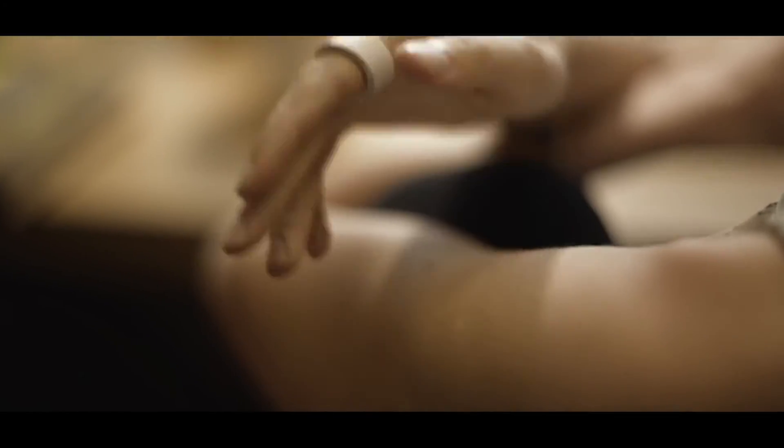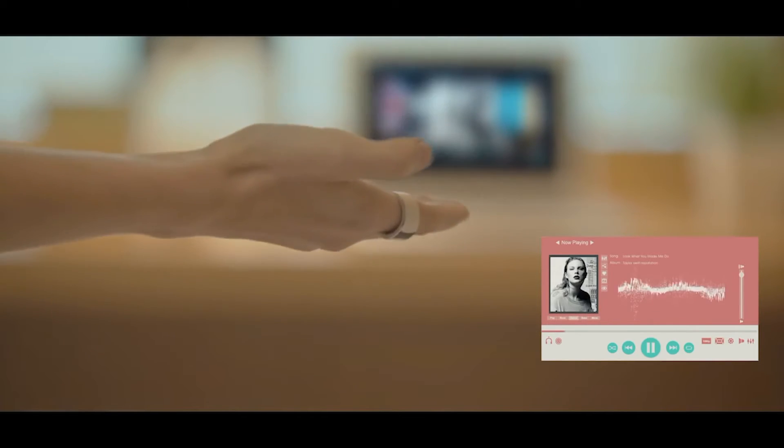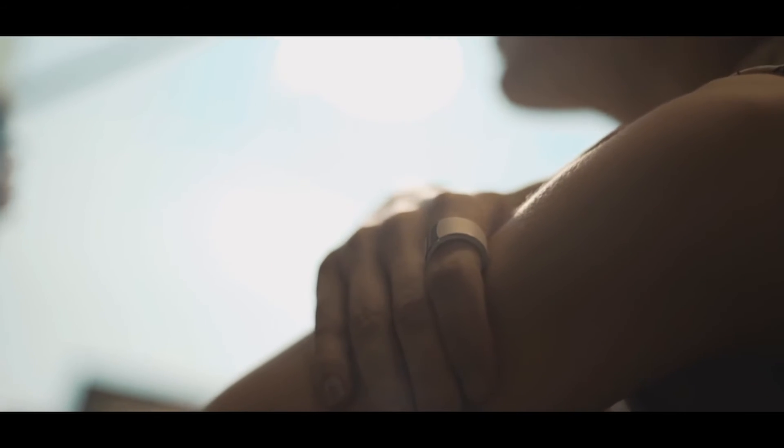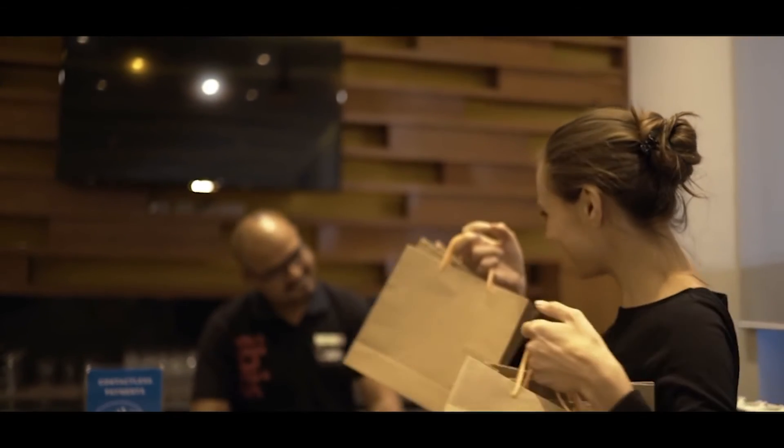Packed with motion control, the ring recognizes and interprets your gestures so you can enjoy complete control of your devices. The S-Ring also allows you to pay for purchases with a mirrored tap — use it wherever contactless payments are accepted.